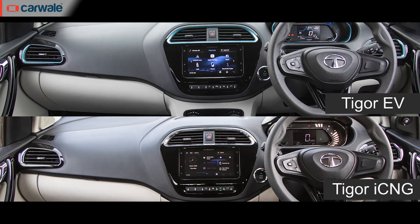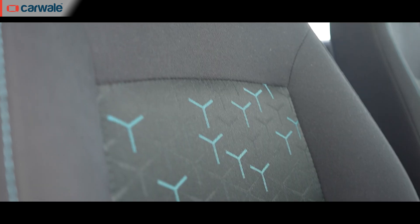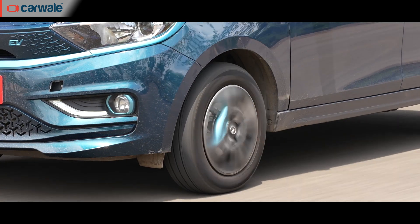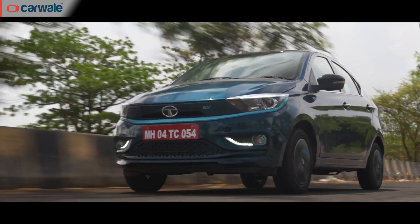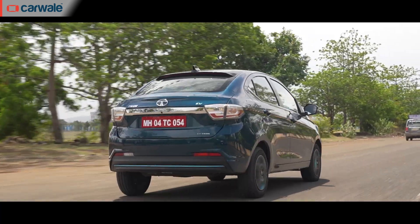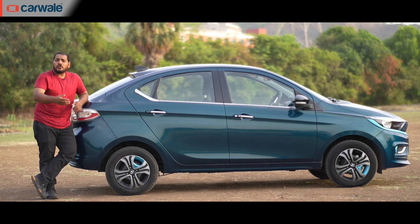Even on the inside, the cabin of the Tigor EV is as conventional-looking as its ICE sibling. There's a circular dial for the gear selector, which is the same as you get in the Nexon, along with teal blue highlights around the vents and a tri-pointed design on the upholstery. Apart from that, everything is carried over without changes. In terms of ride quality and comfort, it absorbs bad roads nicely, and even at high speeds the ride remains comfortable. The light controls also make it easier to drive in the city. Like the standard Tigor, the electric version has an NCAP safety rating of 4 stars.